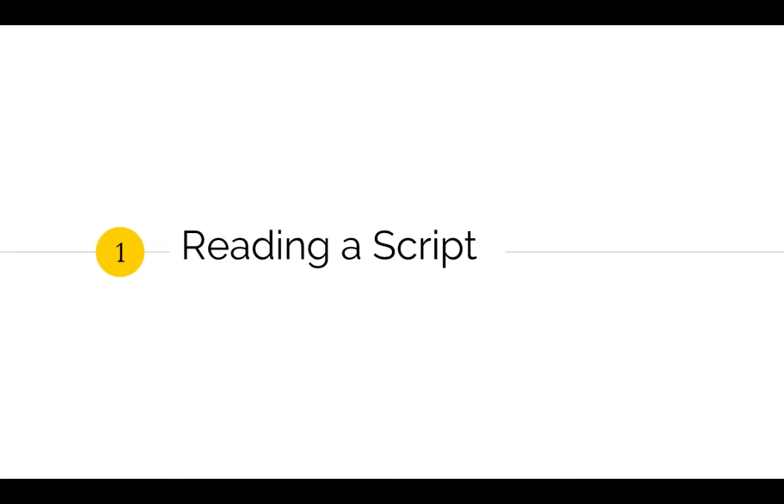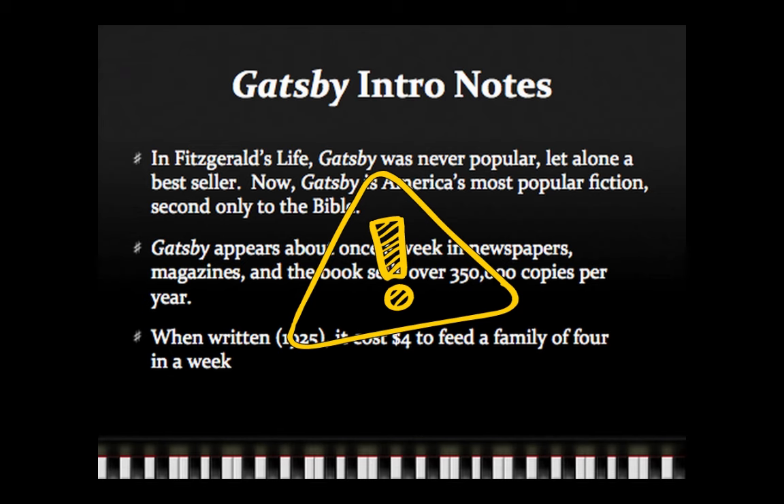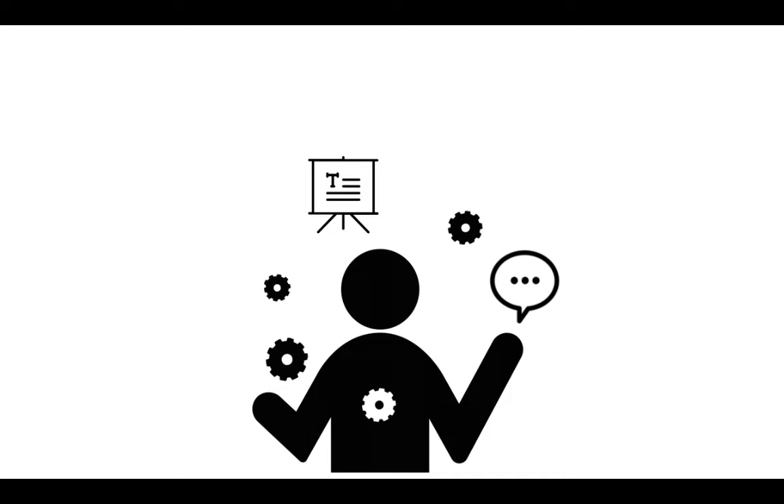My first mistake was reading students a script. This beautiful slide comes from an introductory presentation to The Great Gatsby and the Jazz Age. I even made it all cute and jazzy with the piano keys along the bottom and the musical notation for bullet points. But the problem was that I literally read this script to my students — and as I stood and delivered, my students' brains were working overtime trying to figure out if they should listen to me or read the screen. I know now that slides do not equal presenter notes.